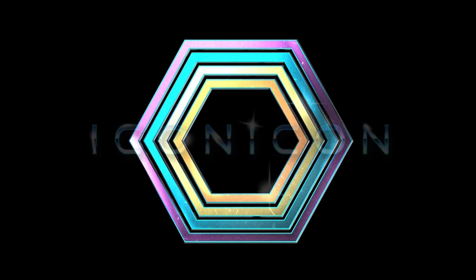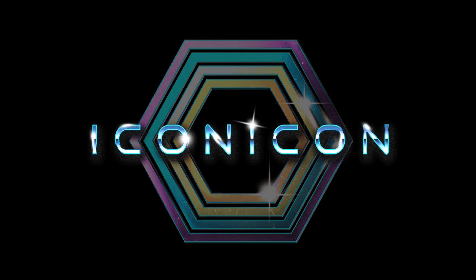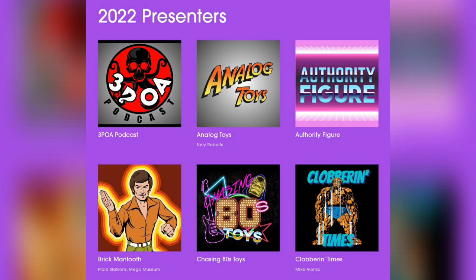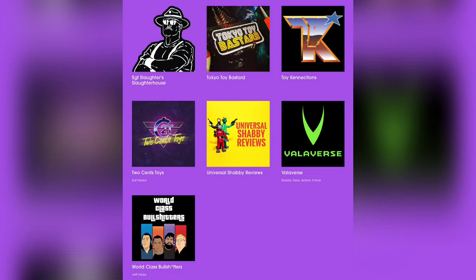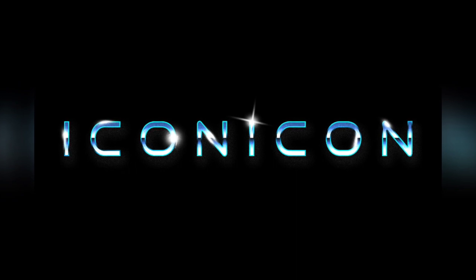This video is brought to you as part of Iconicon, an annual online five-day convention where content creators around the globe come together to bring you hours upon hours of pop culture entertainment. We hope you enjoy our list of panel discussion topics and specially produced Iconicon videos. Please visit iconicononline.com for information and check out the links in the description for the Iconicon playlist.